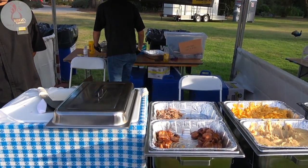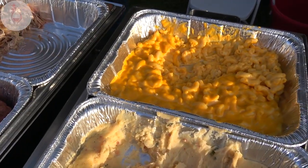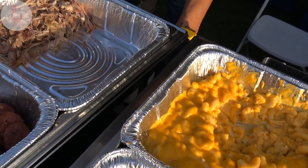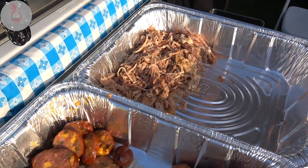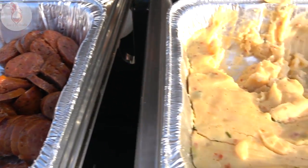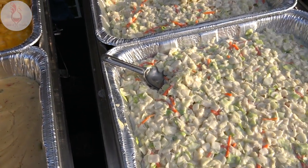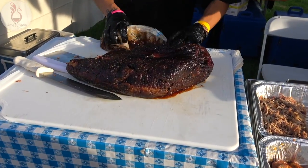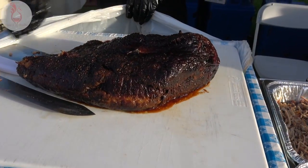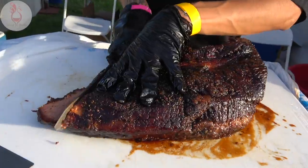Dickie's Barbecue Pit never disappoints. What are we serving today? We've got some pulled pork, some spicy cheddar sausage, some coleslaw sausage, and their number one side — the baked potato casserole — and coleslaw. And we got some ridiculously awesome looking brisket here. We're going to have to slice this up, all thick-like.